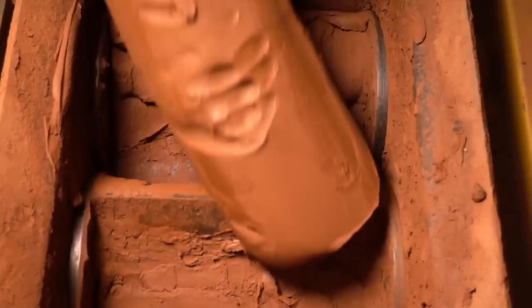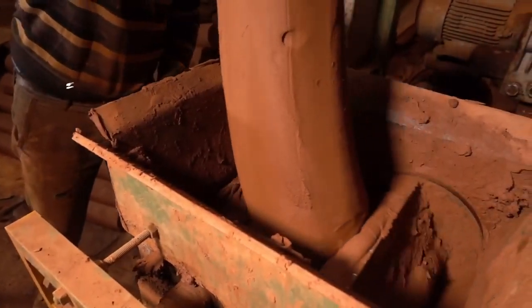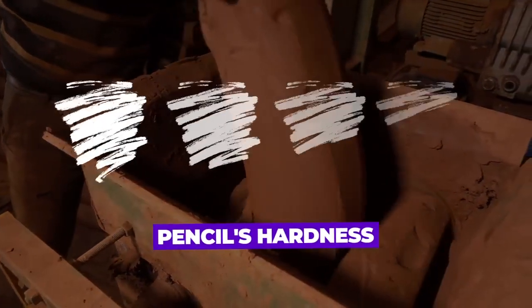Simultaneously, the clay required for the pencil's core is collected from deposits and quarries. This clay is crucial in determining the pencil's hardness and the darkness of the lead.